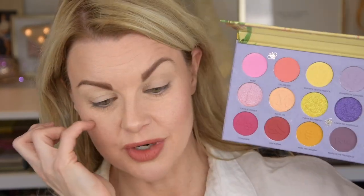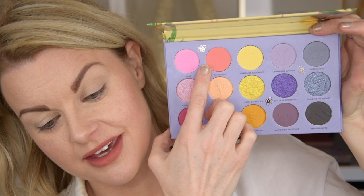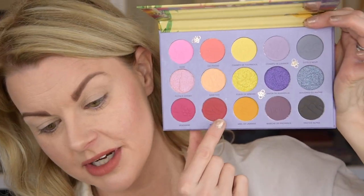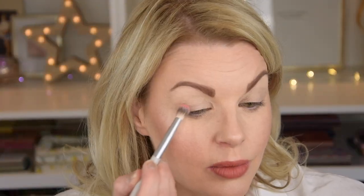I'm going to zoom you guys in and we're going to get started. So I am zoomed in and let's start playing with this palette. I am very drawn to, obviously, this row, but also this peachy color. So I think I'm going to start with the peach in my crease — maybe going from peach to yellow. I'm going to start with this in the outer corner, deepen up with this here, and then we're just going to see. So I'm digging in with this one and we're going to start.